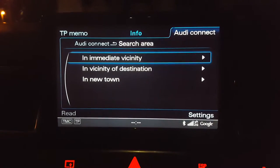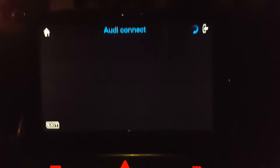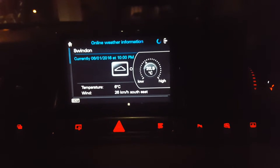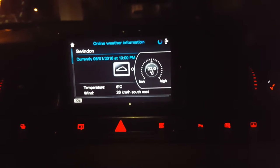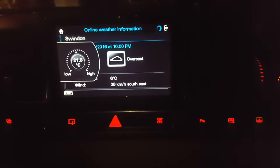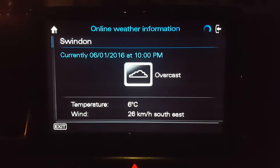Weather conditions, obviously, immediate vicinity. Again, as you can see, it's a 2G data signal at the moment. I couldn't change my temperature — actually it's a bit nippy in it. Okay, so — Swindon current temperature.